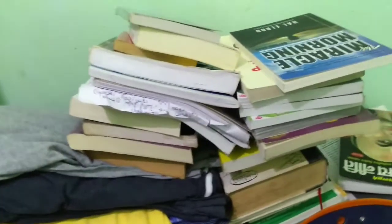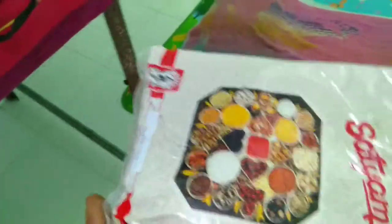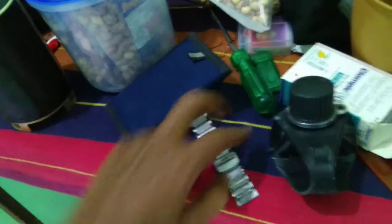Starting from my small table — the first thing you see is books: 'The Miracle Morning,' 'Rich Dad Poor Dad,' and lots more. Then there's my Bluetooth speaker, some snacks like peanuts, and a healthy natural powder.